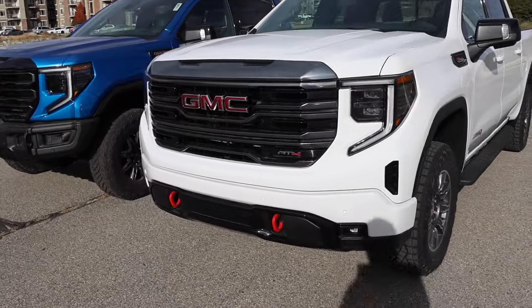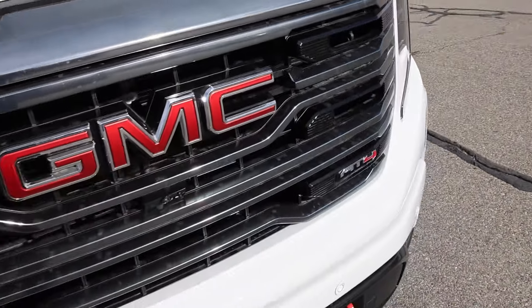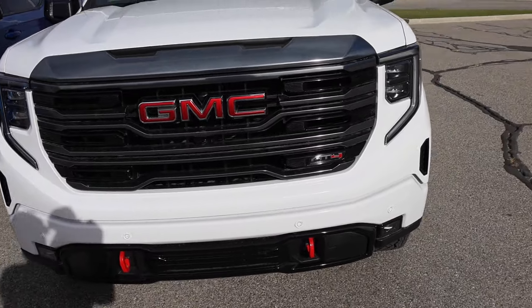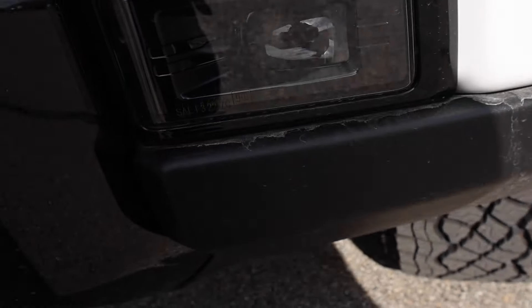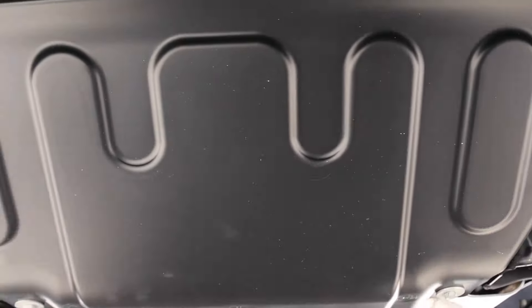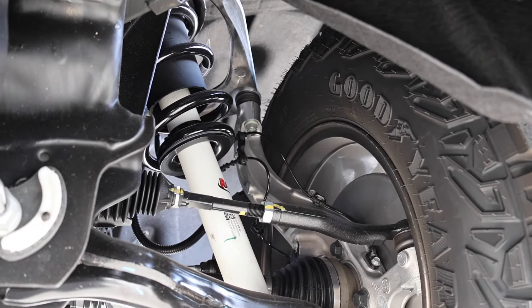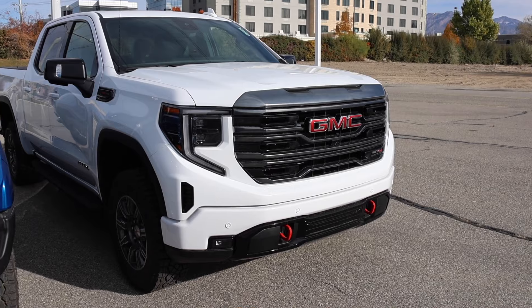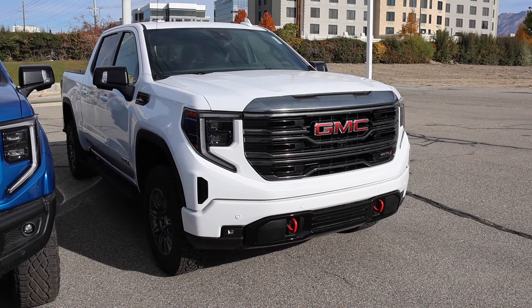When you get the AT4, they give you this Vader chrome up front on the grille, a forward-facing camera, the AT4 badge on the side, and red tow hooks — these are actually functional pass-throughs. Small fog lights just give it a nice appearance up front. This one does have what looks to be a plastic skid plate right there, and you can see those Rancho shocks. To summarize the AT4, this is a really sporty off-road pickup — you still get the lift and the ground clearance you want.